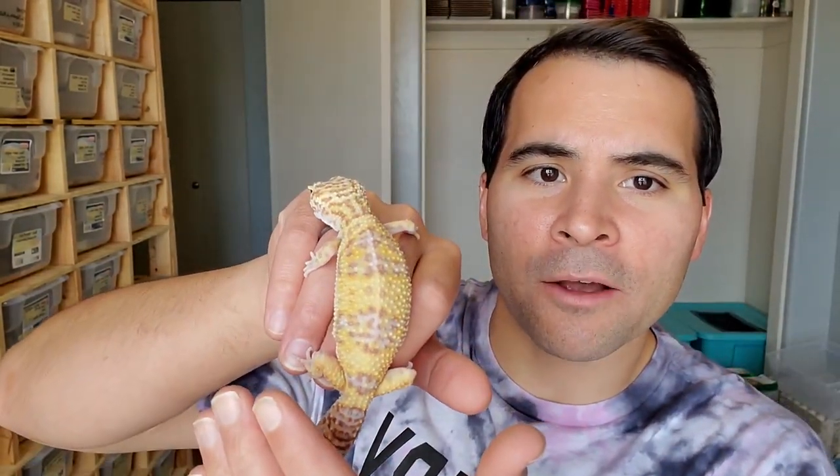Different geckos are built differently. Some are going to be a little bit more streamlined. This is one of our bell albino leopard geckos — not as thick and chunky as the black knight. The black knight is a little bit shorter in body length, more stout and bulkier, more muscular and fatty, while this one is more thin and skinny. Different leopard gecko species will promote different body types. Let's start with the gecko that has the thinnest tail and work our way up to the one with the largest tail.